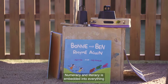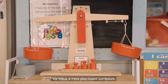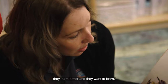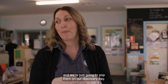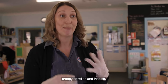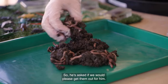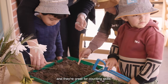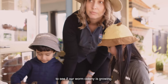Numeracy and literacy is embedded into everything that we do. We follow a more play-based curriculum. We find that when children enjoy what they're doing, they learn better and they want to learn. We're just getting some worms out of our worm farm and popping them on our discovery tray. One of the children has a really keen interest in creepy crawlies and insects, so he's asked if we could please get them out for him. They have a purpose but they're also very enjoyable to explore, and they're great for counting skills. We do a worm census every so often just to see if our worm colony is growing.